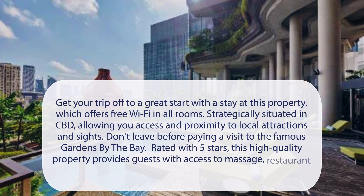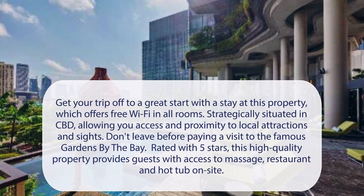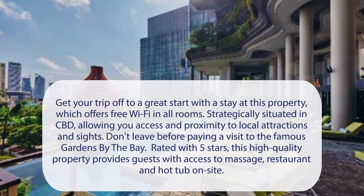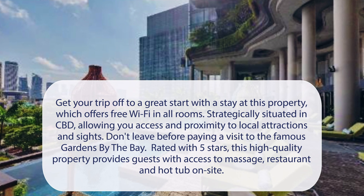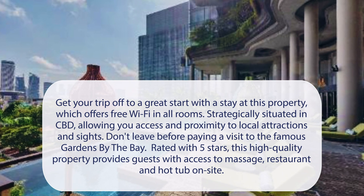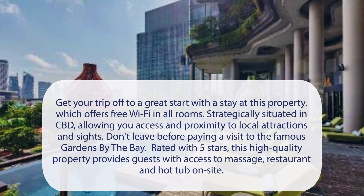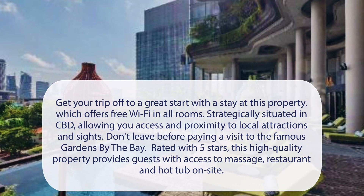At Park Royal Collection Pickering, Singapore, get your trip off to a great start with a stay at this property, which offers free Wi-Fi in all rooms. Strategically situated in the CBD, allowing you access and proximity to local attractions and sites. Don't leave before paying a visit to the famous Gardens by the Bay. Rated with 5 stars, this high-quality property provides guests with access to massage, restaurant, and hot tub on-site.